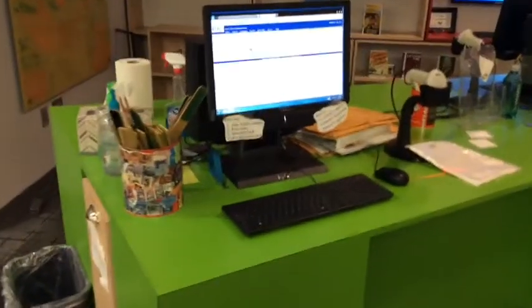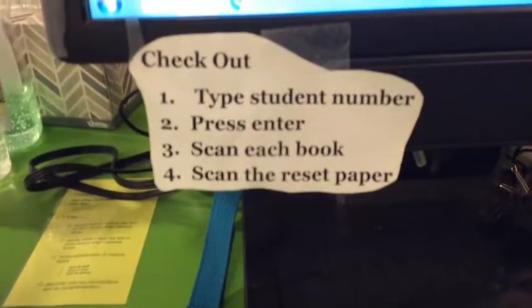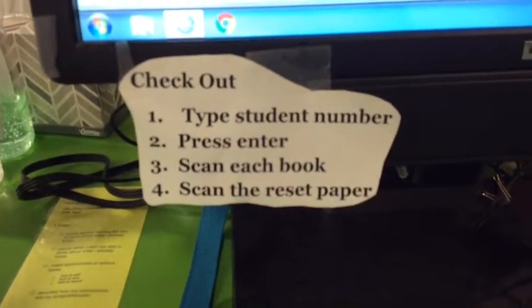When you're checking out, you wait at the corner of the purple counter for your turn to use the computer. You follow these instructions, which are right here on the screen: type your number, press enter, scan your books. And one of the most important things before you leave, scan the reset paper.